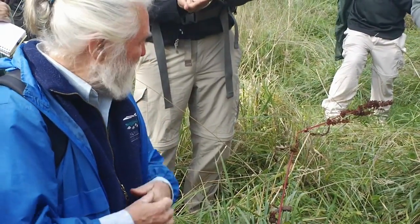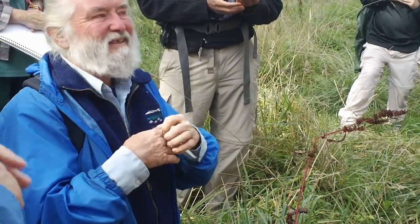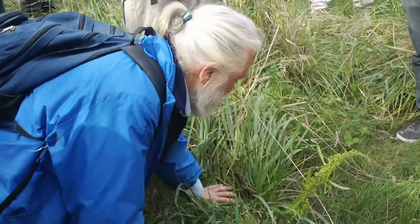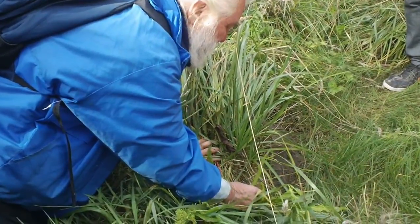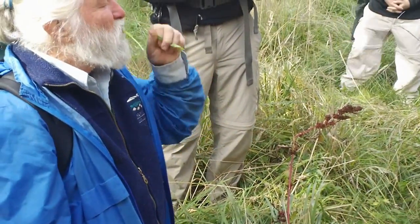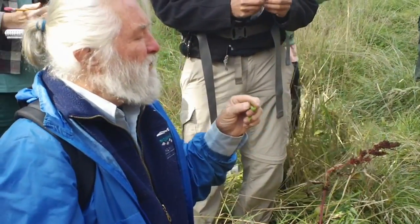I guess it all depends on how you dress it. Anybody else still got nettle scratch? A little bit. This is getting me awake. This is a perennial plant and it is a plant that contains something, I know not what, that increases the absorption of iron from your food stream.